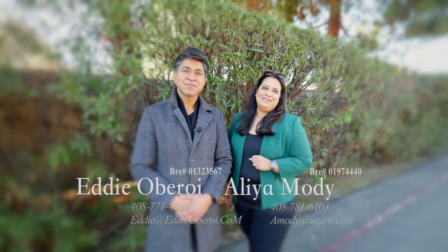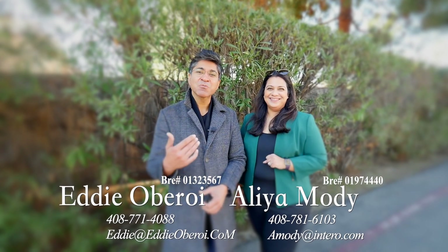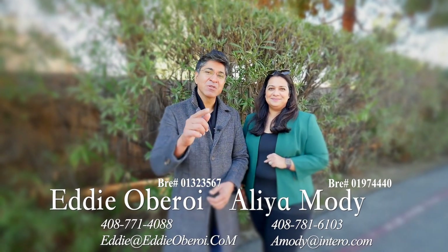Thank you so much for taking a tour of our beautiful home. As you saw, it's a beautiful single-story home. And if you have any questions, that's what we're here for. Reach out to us anytime. We'll talk to you soon.